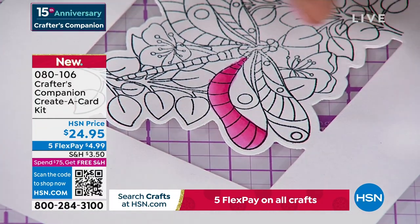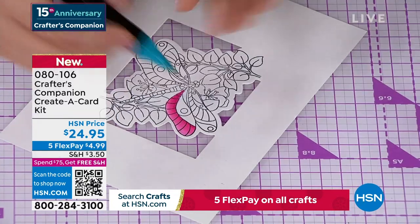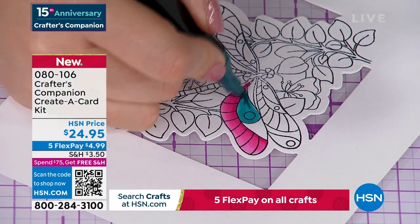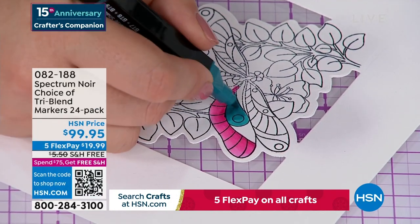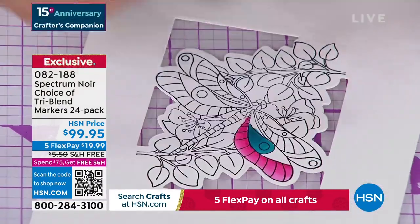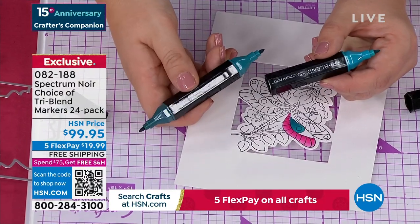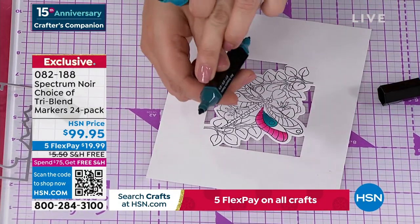Look at that already! If you haven't tried these markers, they're called tri-blend because you can see there's a light end, a dark end, and that middle of the road for blending. There are only 400 left — they are my obsession. These are our number-one top-selling markers globally — I literally mean globally. And since the pandemic, people got into colouring and we haven't been able to keep up with the demand.